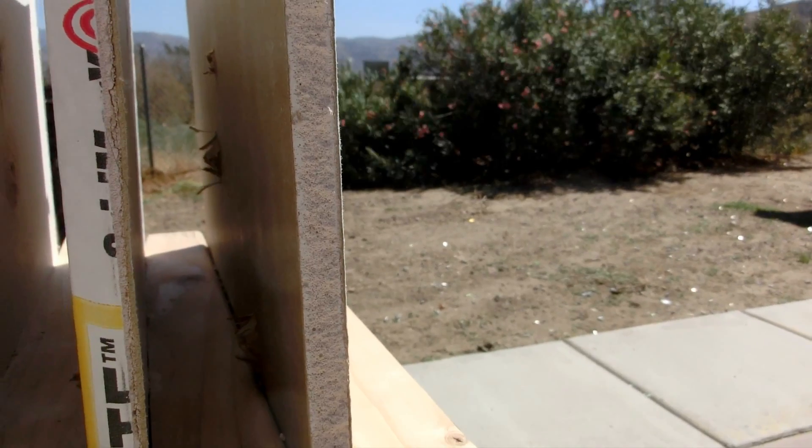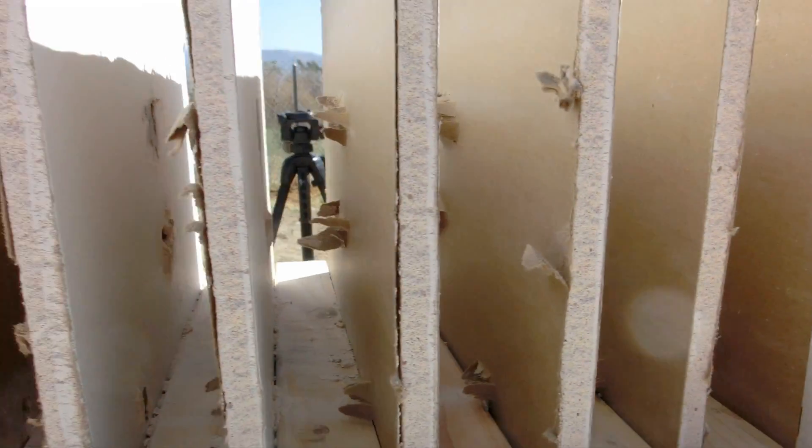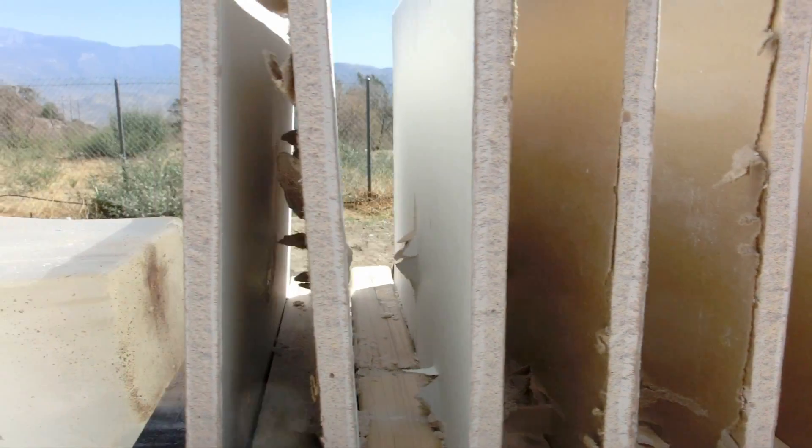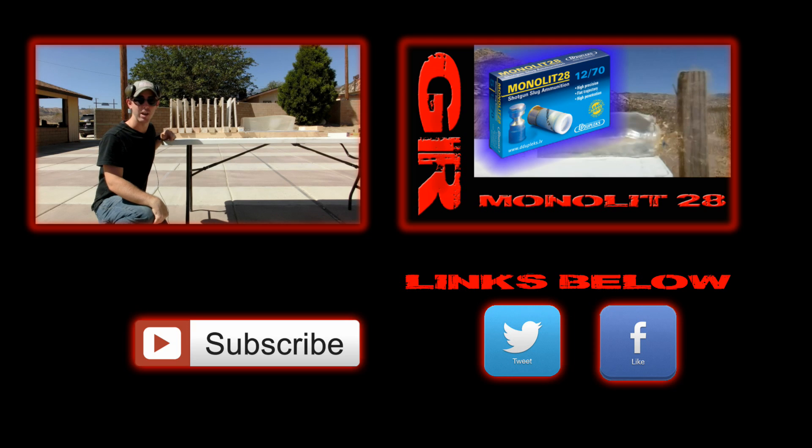The nine millimeter actually went through all 10 panels as well and penetrated nine inches into the ballistics gelatin — an entire three inches farther than the 223. So keep that in mind when you're choosing your own defense caliber. Thanks for watching today guys; if you have any comments or questions post them below and don't forget to subscribe.